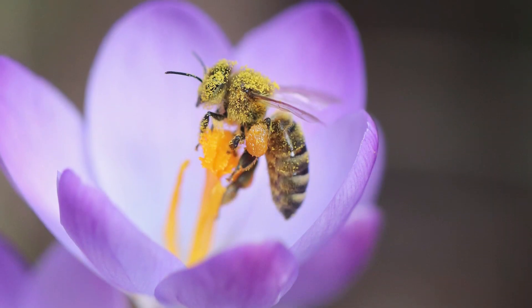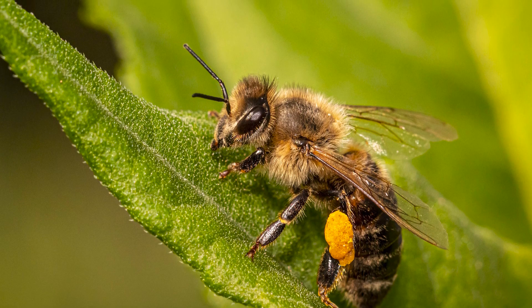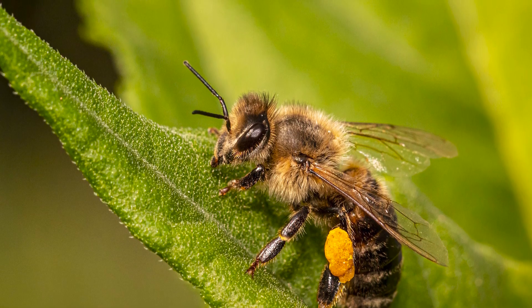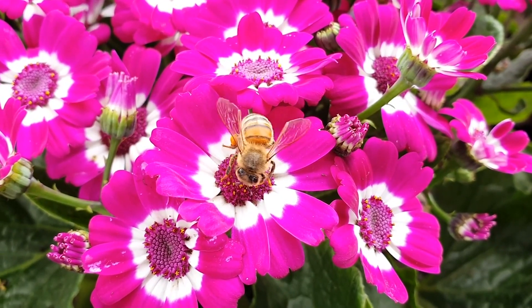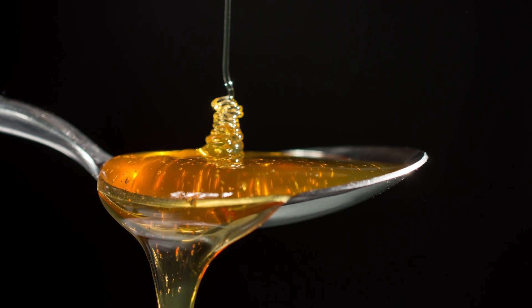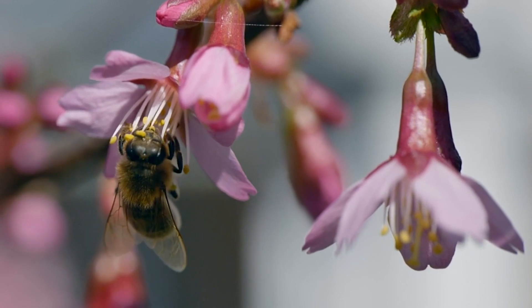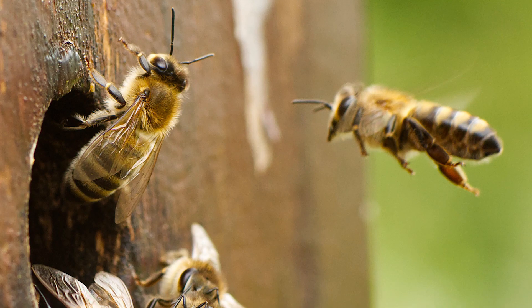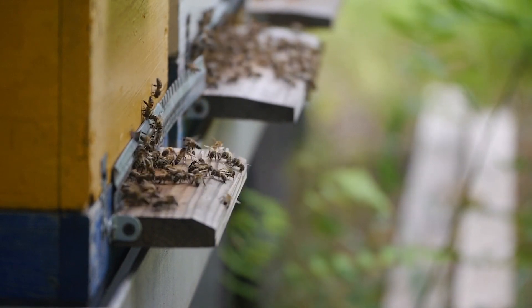The honeybee is an extremely strong insect that can fly with nectar or pollen that weighs as much as the bee itself. Once the nectar gets inside the honey stomach, enzymes inside the stomach begin to work to produce the honey from nectar. When the honey stomach is full, the bee journeys back to the hive, where it vomits the nectar into one of the indoor bees' mouths.